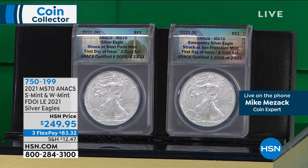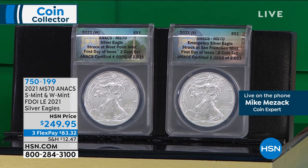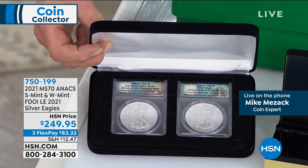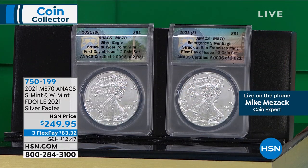They asked their sister mint at San Francisco if they could help out. The San Francisco Mint made about an additional 5% of the quantity available — but the San Francisco Mint isn't as good at making Silver Eagles as the West Point Mint, so they grade horribly. Only about 1 in 5 or 1 in 6 coins is going to grade perfect Mint State 70. We put together 2,021 pairs — and this is for the pair of coins at $249.95. Both of them first day of issue. This set is 100% exclusive to us here at HSN.